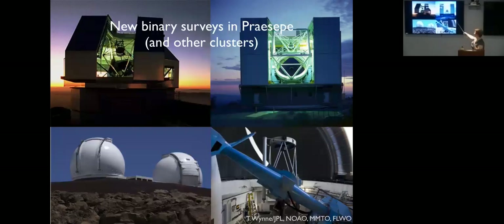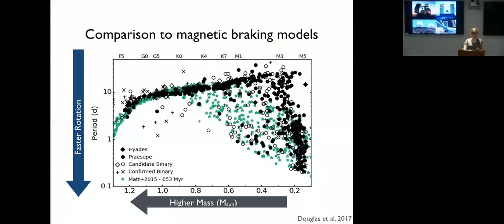Changing gears a bit — the other project I've been working on is comparing these rotation periods to magnetic braking models. The black points are the Hyades and Praesepe rotation periods. The blue stars in the background are the angular momentum evolution model from Matt et al. 2015, which starts with a synthetic cluster with roughly the same rotation period distribution as the ONC — a spread between 1 and 10 days — and models stars losing angular momentum as though they had a solar-type wind and mass loss scaled by stellar mass and radius.